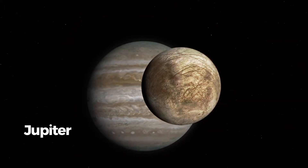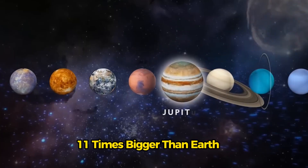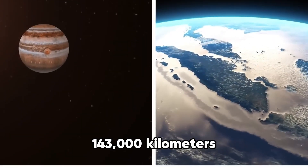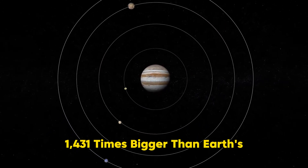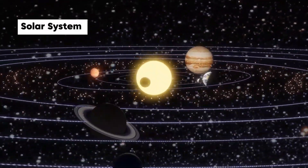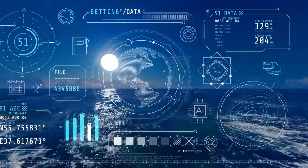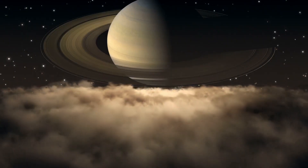Jupiter isn't like other planets. It's one of the most interesting big planets in the solar system. Being almost 11 times bigger than Earth, it stands over us with a diameter of 143,000 kilometers. To give you an idea of how huge Jupiter is, its volume is thought to be over 1,431 times bigger than Earth's. It's so big that it's bigger than all the other worlds in our solar system put together. This also means that it has a strong gravitational field, pulling more than 2.5 times stronger than Earth's.